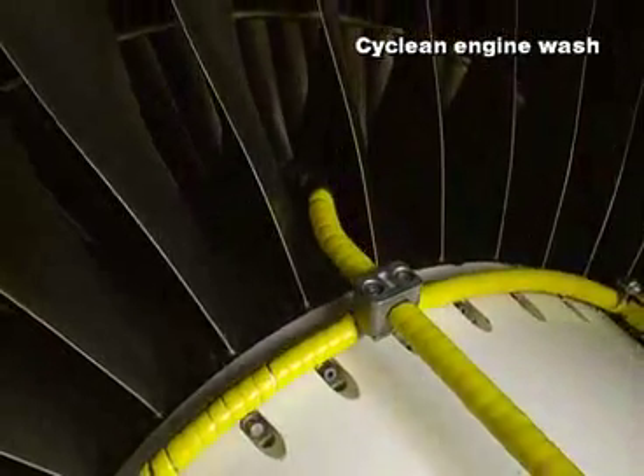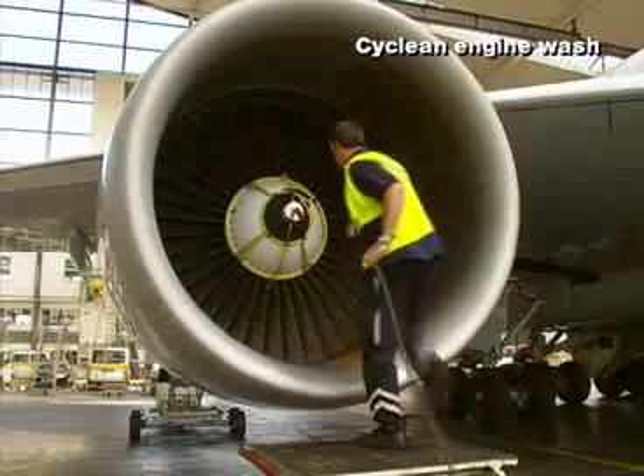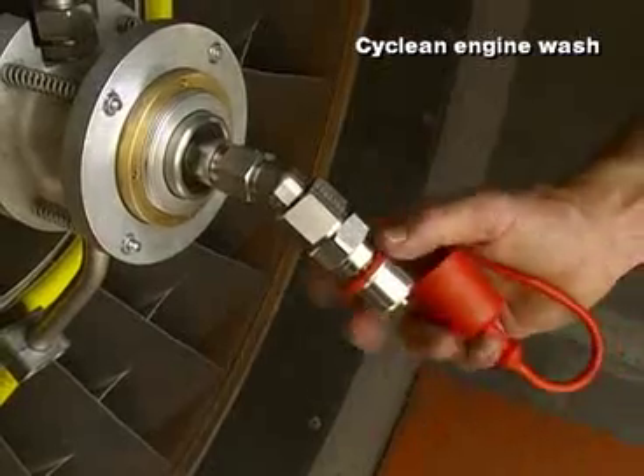To realize the minimum downtime, we developed completely new equipment. A dual nozzle arrangement is clamped to the fan cone, rotating during the dry cranking of the engine.